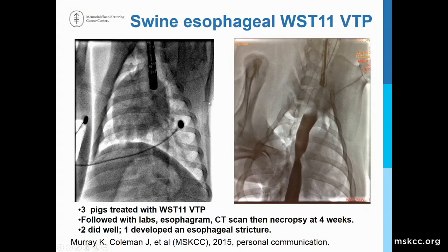Here at Memorial Hospital, we tested this in pigs. This is an X-ray image of a pig undergoing VTP treatment, with an endoscope placed in the esophagus. This area of the esophagus is treated with laser light after the pig has been infused with WST-11. Multiple pigs were treated and followed over time. One pig had the worst result, where a minor stricture developed in the area of treatment. Overall, most pigs did well, tolerated the treatment, were able to eat, and actually continued to gain weight.